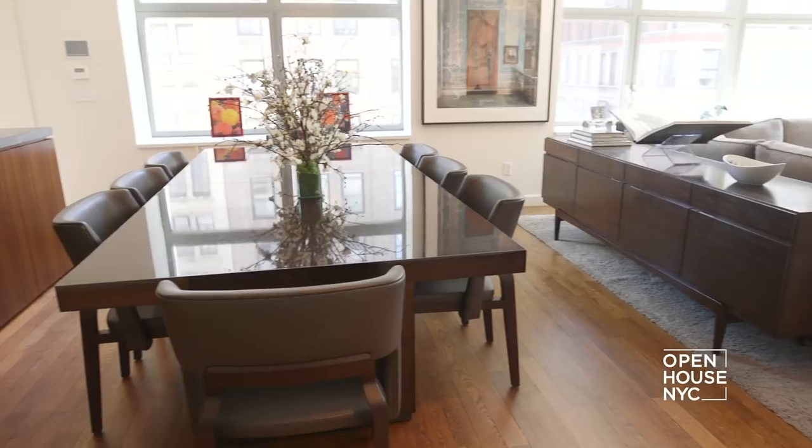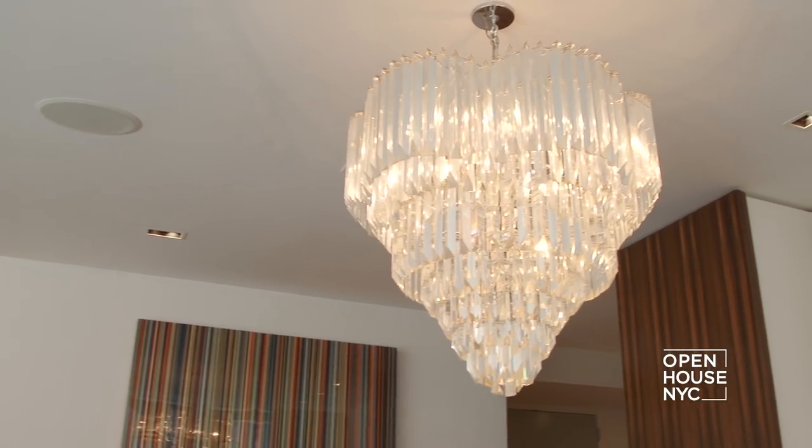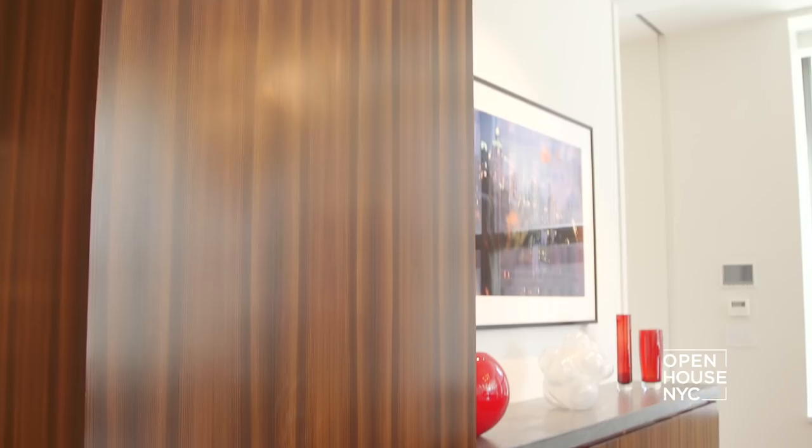Another example of the contrast that I love so much can be seen right here in the dining room. This modern table and chairs pairs wonderfully with the mid-century chandelier. We continued the linear wood paneling of the entry for the buffet, and it along with the sideboard frames the dining room and gives it a distinct sense while still being a part of the overall entertaining space.